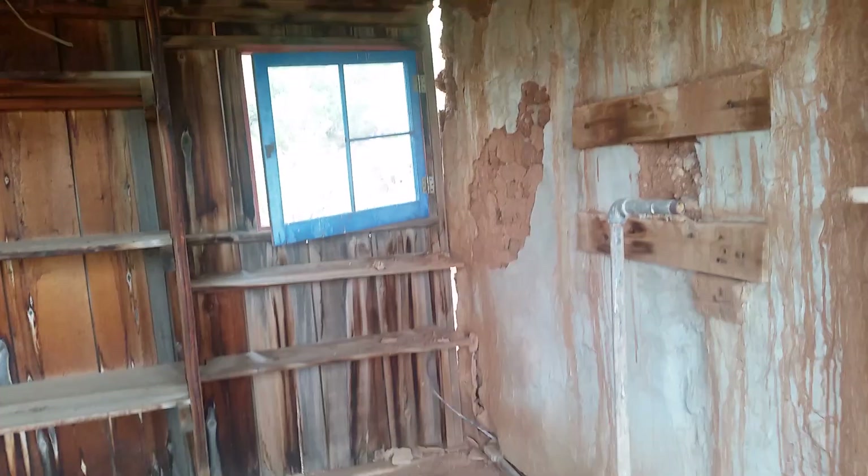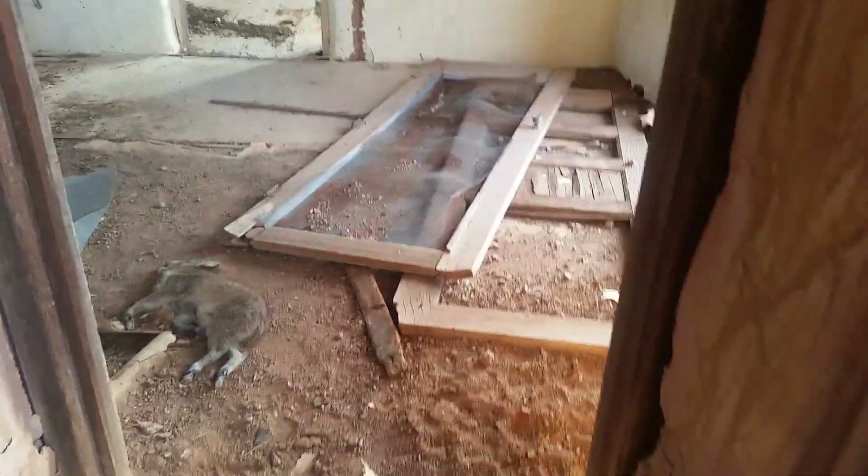We've got a room here. At least this is concrete. A little shed here, with a big old window. Go ahead, walk up in here.